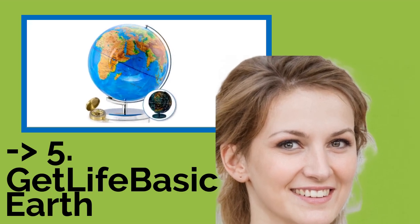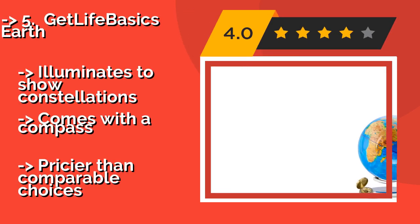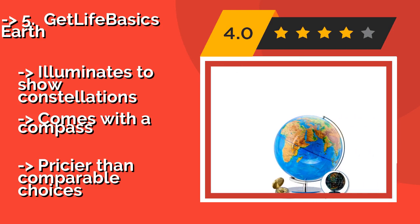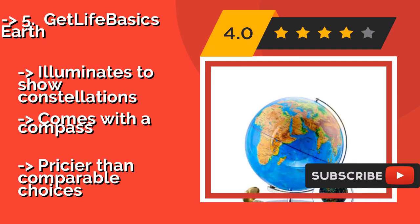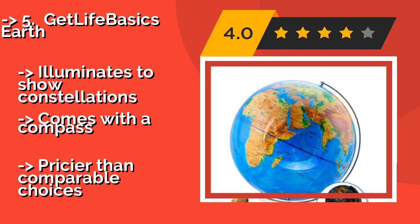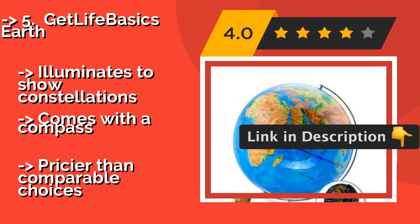The fifth product is the Get Life Basics Earth. Built with a heavy stainless steel base, the Get Life Basics Earth, around $102, is a large, sturdy model that's not easy to tip over. The package contains an e-book that offers geographical games and quizzes, which is likely to be a hit with the kids. It also illuminates to show constellations and comes with a compass, but is pricier than comparable choices.